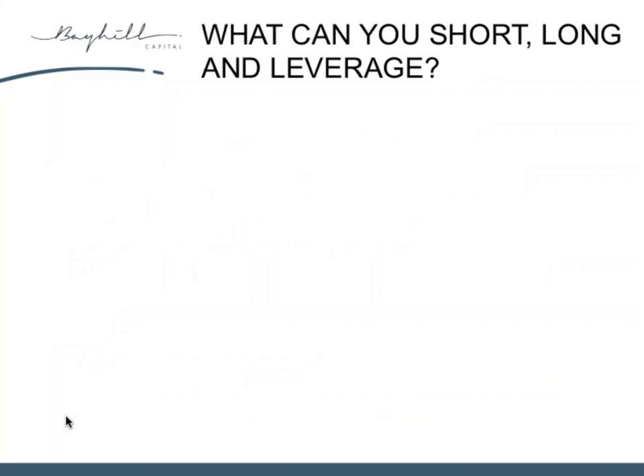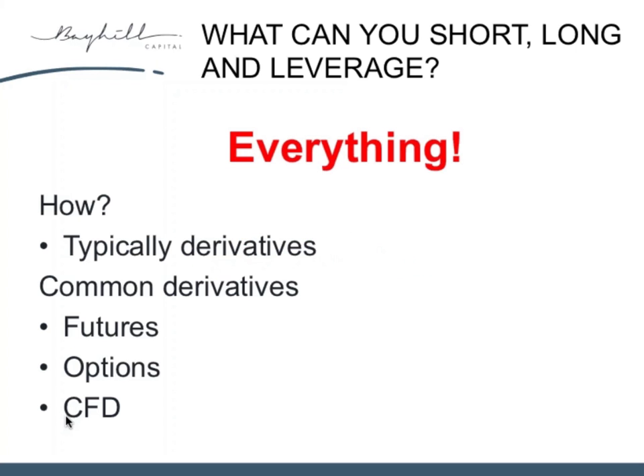You'll understand the world of CFDs and other things. What can you long, short, and leverage? Everything. If there's an instrument, asset, currency, or anything in the world, there's a merchant bank out there that will write an instrument against it. Normally those instruments are derivatives — futures, options, and CFDs. They all essentially achieve the same thing, with some advantages and disadvantages each. CFDs stand for Contract for Difference, and they are typically used by most private investors when trading in the market — and they're what we use in our active equity portfolios.